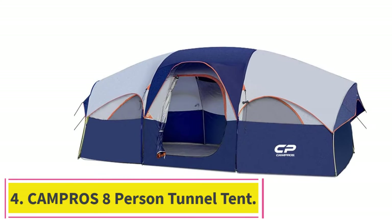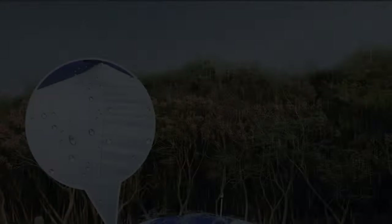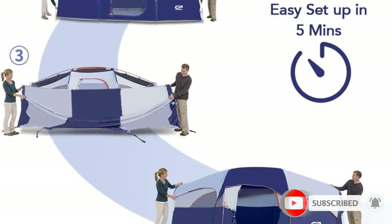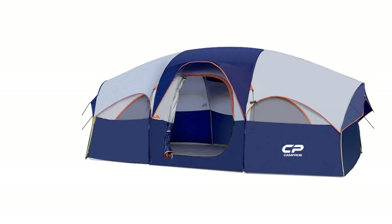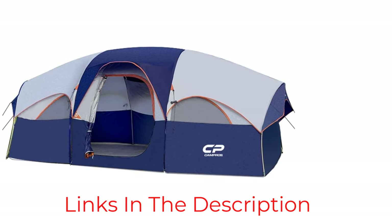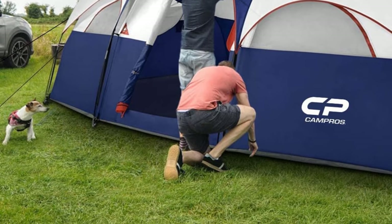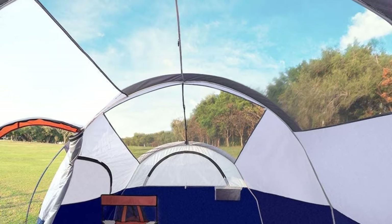At number 4: the Campros 8-Person Tunnel Tent. As a rule, if you're camping with your family or friends, you want an extra-large tent so you have room for everyone and their gear, especially when you're all bunking down for the night. We like the Campros 8-Person Camping Tent since it offers high ceilings, a spacious interior, and lots of ventilation. We didn't rank it higher because it's not as waterproof as the NTK, and the tent rods can buckle and break under too much pressure. So you need to be careful when setting up and tearing down. That said, the rods aren't super fragile.